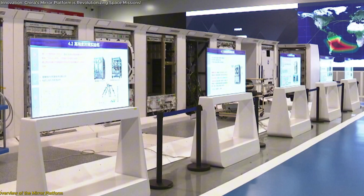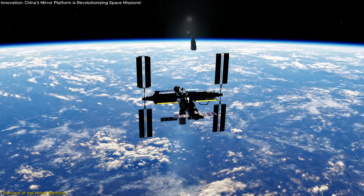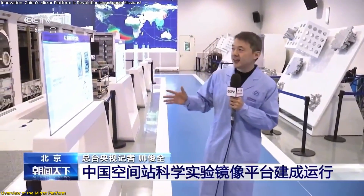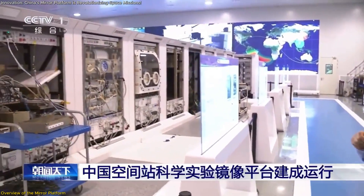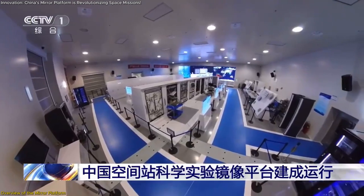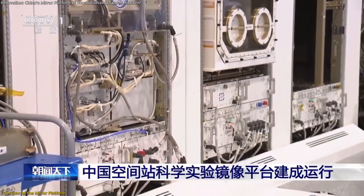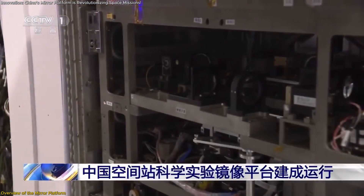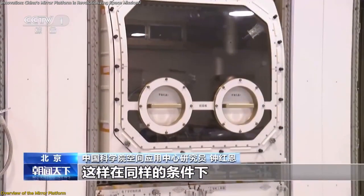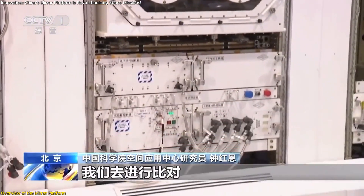China's Mirror Platform is a state-of-the-art facility that precisely replicates the scientific experiment systems aboard the Tiangong Space Station. Located at the Technology and Engineering Center for Space Utilization (CSU) under the Chinese Academy of Sciences, this ground-based platform is equipped with 14 advanced scientific experiment cabinets. These cabinets are complemented by comprehensive support systems, including high-tech information processing units, robust power distribution networks, and sophisticated fluid cooling mechanisms both inside and outside the simulated cabin environment.